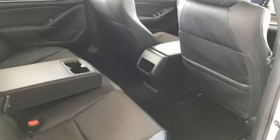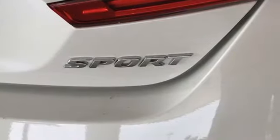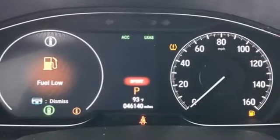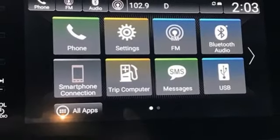Bluetooth wireless audio streaming, adaptive cruise control with low speed follow, dual zone climate control, Apple CarPlay Android Auto, leather steering wheel, intercooled turbo inline four-cylinder engine, aluminum wheels, gas pressurized shocks, and continuously variable automatic transmission.